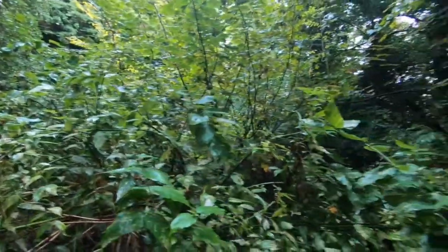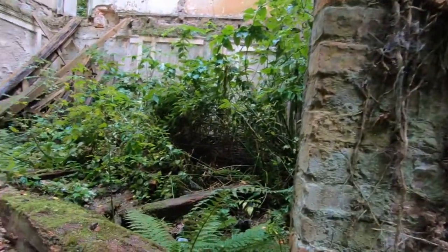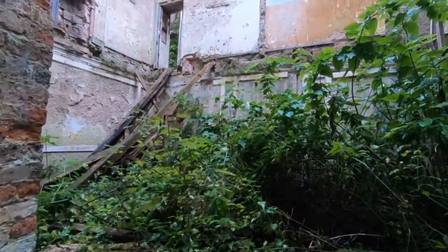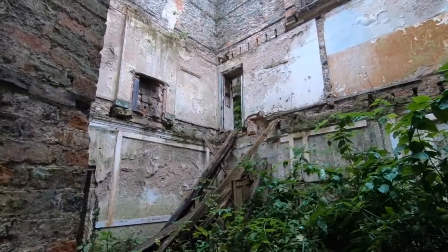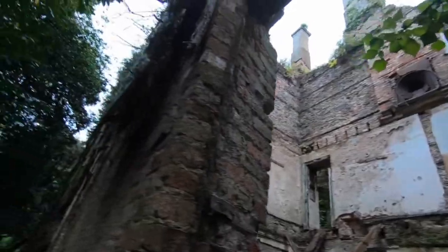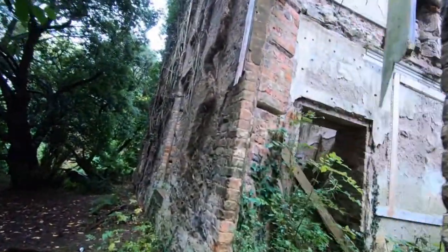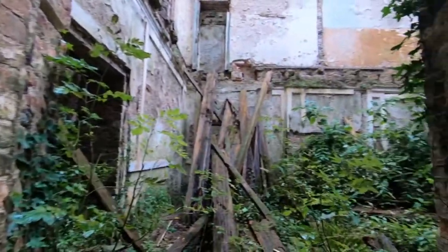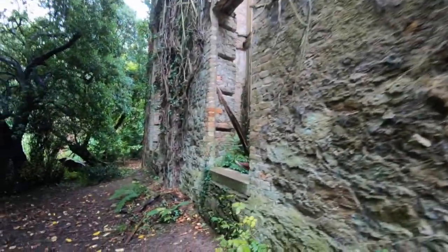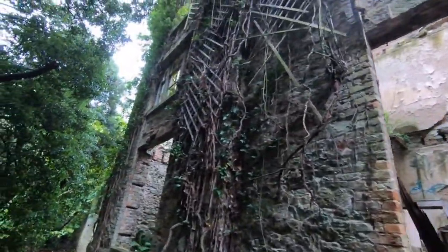What's going on guys, another video, another explore. We're in the countryside as you can see, and this is a beautiful old manor house. I haven't got a lot of history on the place — it was just added to the locations when we were out and about. It's pretty trashed in some parts, but I think we can get through.